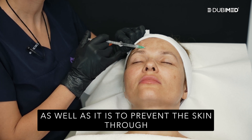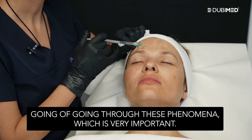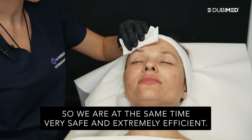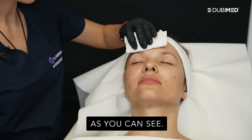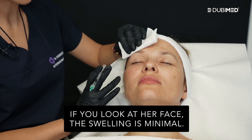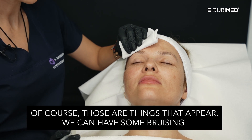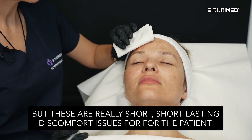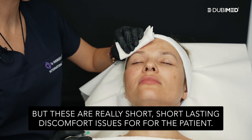We are at the same time very safe and extremely efficient. As you can see, if you look at her face, the swelling is minimal and the erythema is really minimal. Of course those things can appear — we can have some bruising, though it was not the case today. But these are really short-lasting discomfort issues for the patient. Safety and efficacy — that is what Sunecos offers.